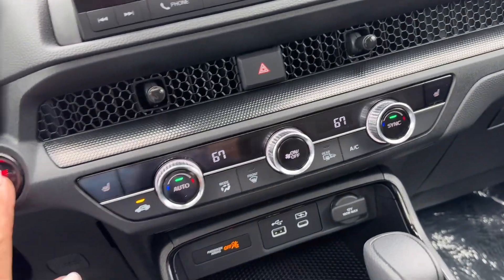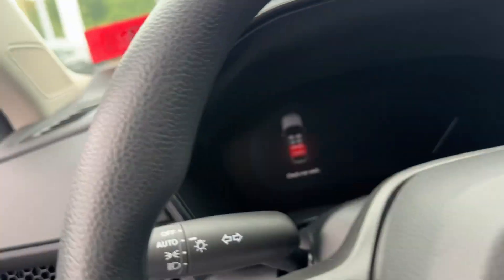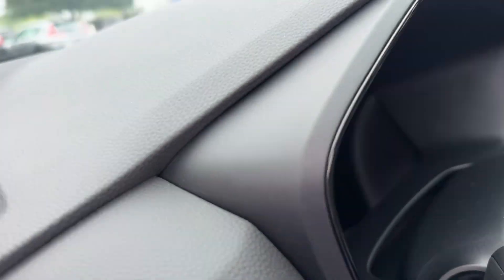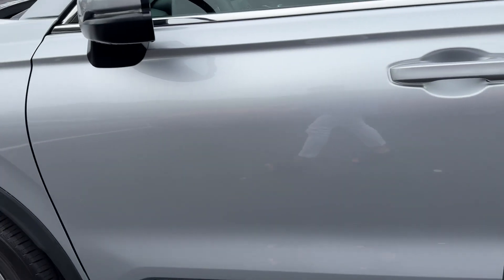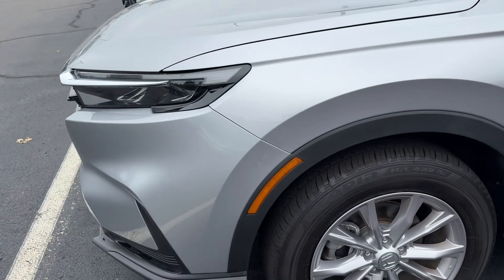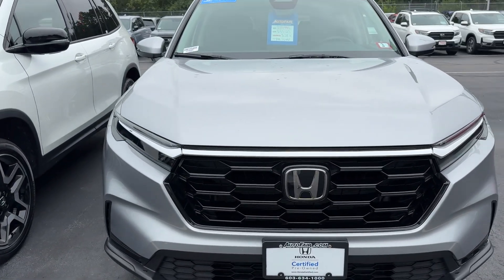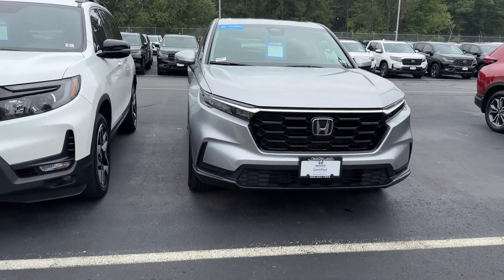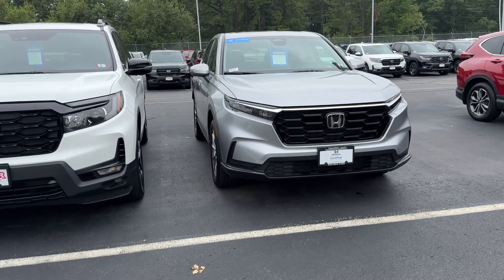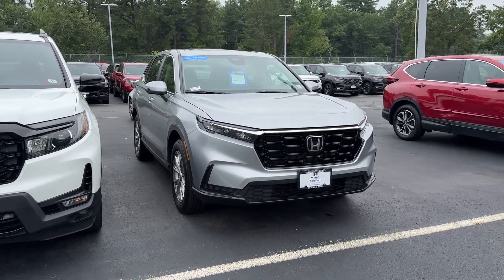Barely driven and all broken in for you. So at your convenience, give me a call — my number is 603-494-7742. I would love for you to come in and take this for a test drive and see all of the features for yourself. Thank you so much for your time. My name is Debbie, I'm at Auto Fair Honda in Manchester, New Hampshire. This is the 2024 Honda Certified CR-V EX — thanks again for your time.